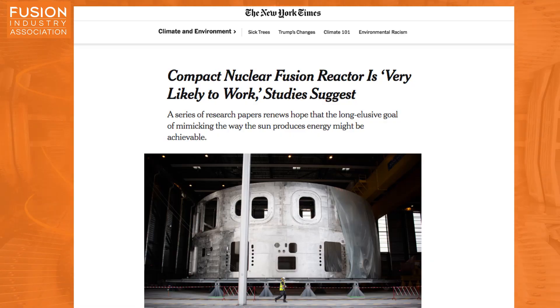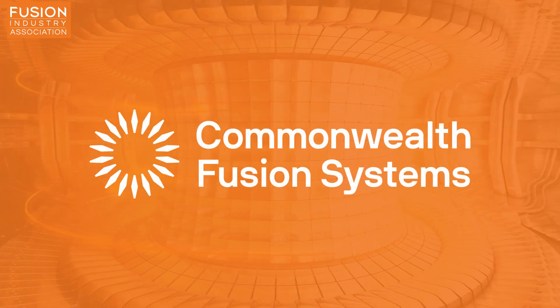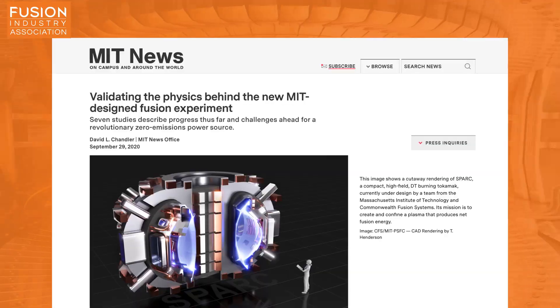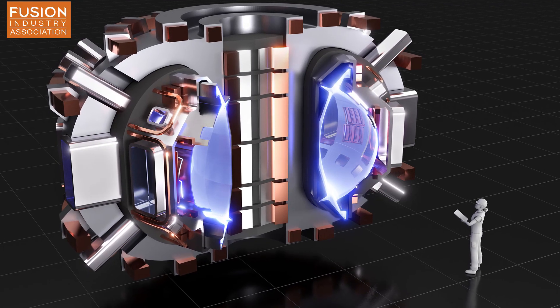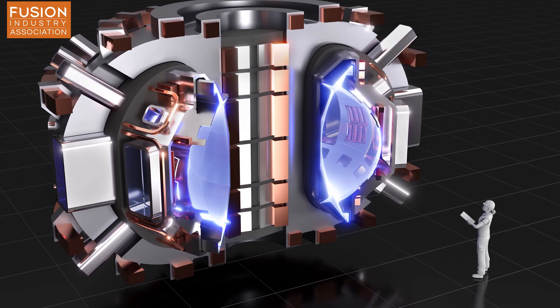This story has been in the news quite a lot recently. The New York Times, Physics.org, the Daily Mail, Popular Mechanics — they've all been talking about Commonwealth Fusion Systems. Last week, MIT published a summary of research performed into the technical feasibility of SPARC, a compact spherical tokamak currently being developed by Commonwealth Fusion Systems.